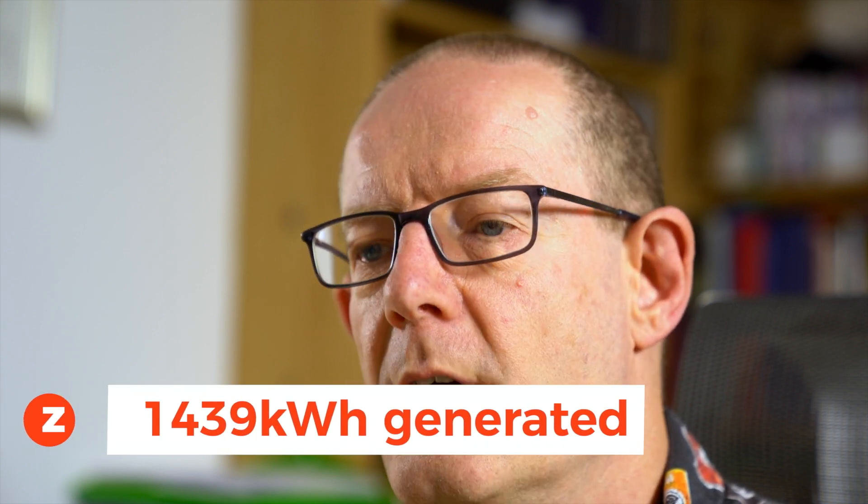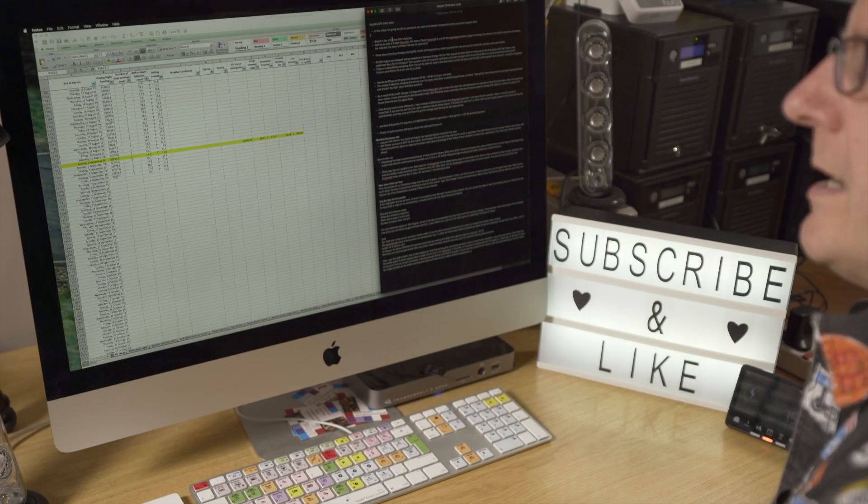We also just had our third quarter FIT — feed-in tariff — payment from EDF. On the 2nd of September I submitted our meter reading and two days later I was paid. We received £806.99 for that quarter. 1,439 kilowatt hours were used and because our system was installed back in 2011 we benefit greatly from the 54 pence per kilowatt hour generated as our FIT payment, plus a deemed export payment. The two combined came to £806.99.